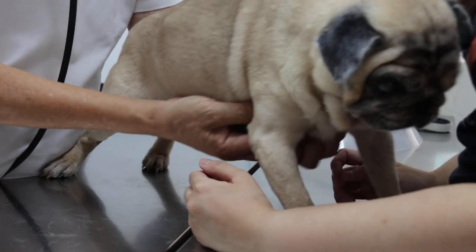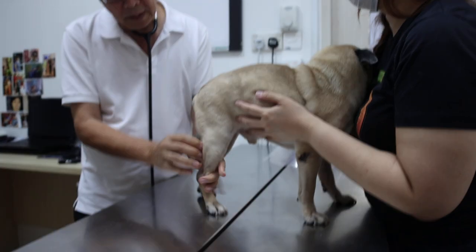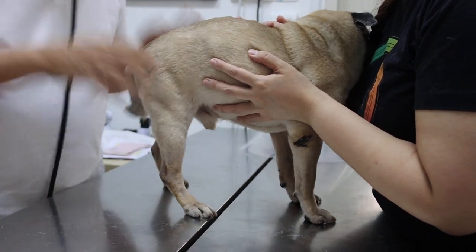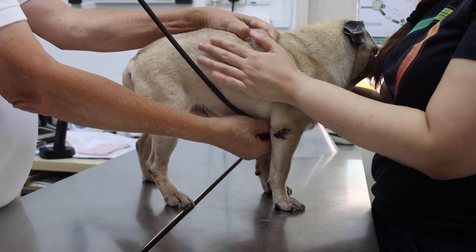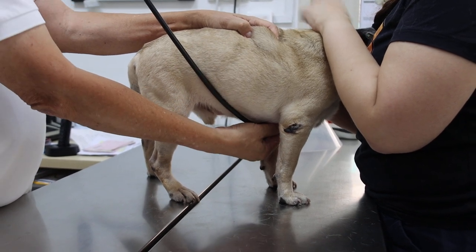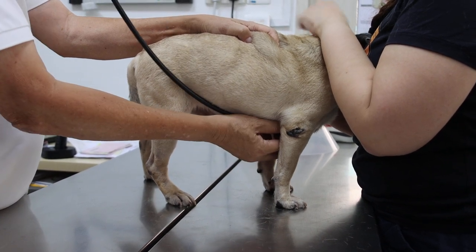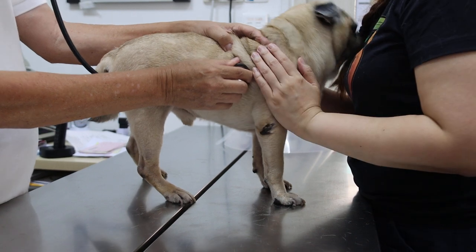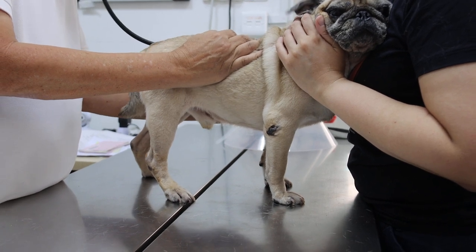Checking the lymph nodes — armpit, inguinal, and popliteal. The lymph nodes are okay, so there's no cancer of the lymph nodes, which is good for old dogs. After checking, I'll check the heart now. Checking the lungs as well — any coughing? No coughing. Heart and lungs are okay.